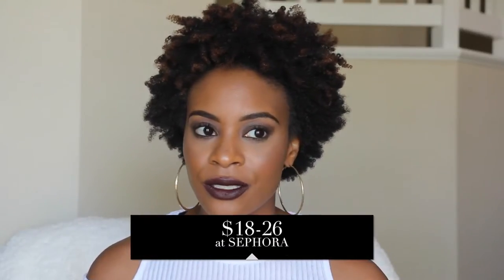One thing I should mention about Bite Beauty products is that they're not high end, but most of their products range from about $19 to $27. So they're a little bit on the upper end for somebody who's not looking to spend that much. But they last for such a long time, they are very pigmented and moisturizing. Even the matte shades are very, very moisturizing.